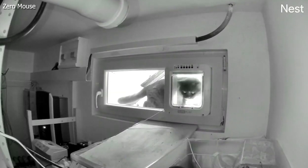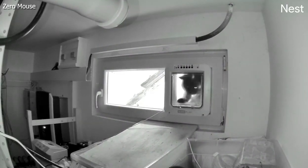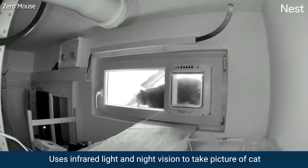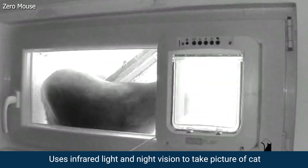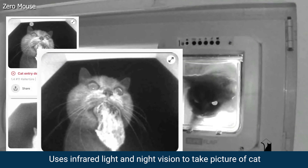That's why a German electronic engineer took on this problem and designed the Zero Mouse. The Zero Mouse gets attached to the cat flap and uses infrared light and a night vision camera to take a photo of your cat as it's coming into the house.